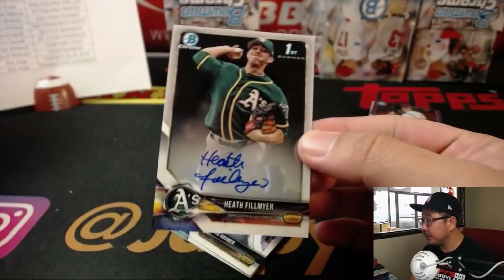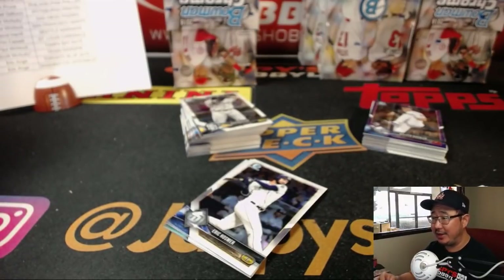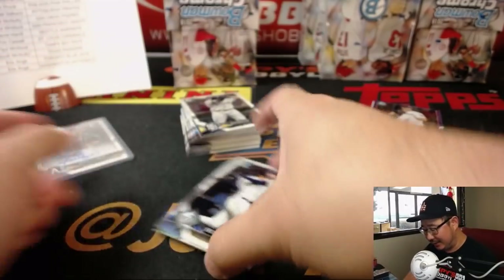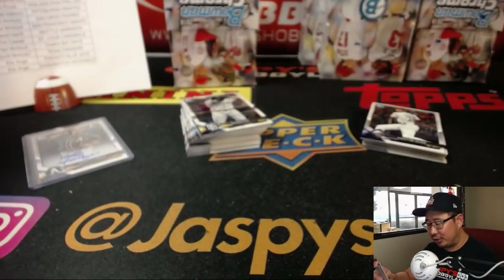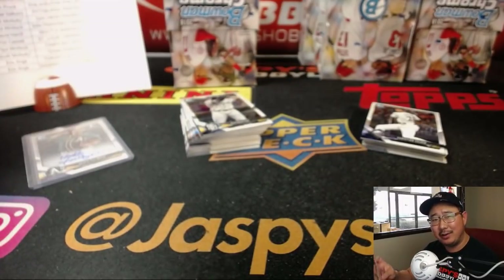Heath Fillmire — I think he's a Royal — still A's addition going to Darren McKenzie. Rex says: is Joe P waiting for the Diamondbacks to win again before he pops in? I'm telling you, he only shows up when the Diamondbacks beat the Dodgers. I think he's more interested in beating the Dodgers than the Diamondbacks winning — that's the impression I get.